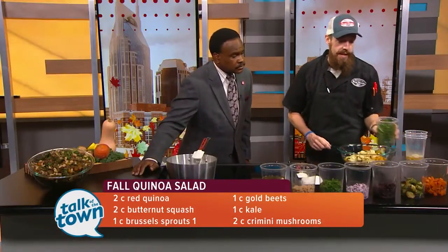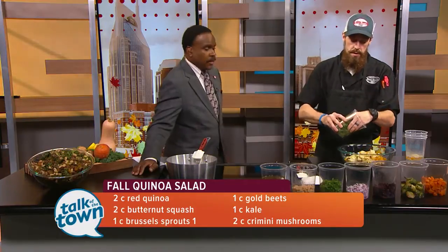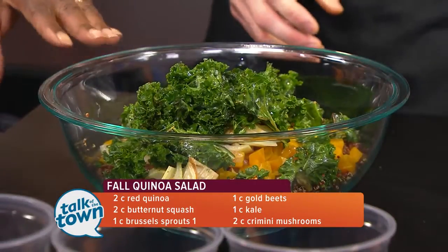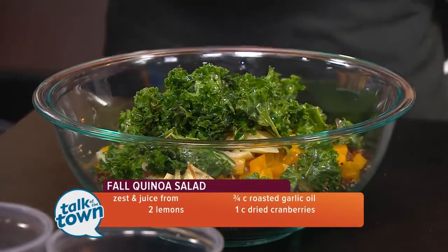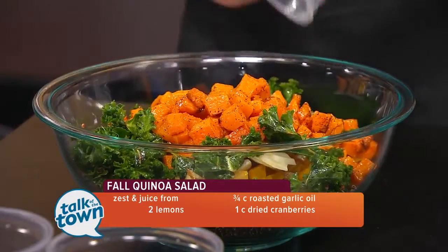And then here is some marinated kale, which I did in a little lemon juice, roasted garlic oil, salt, and pepper. We didn't cook it — just marinated it raw for a little bit, so it's got a very good bite to it. Some roasted butternut squash, which is that time of year — everybody wants their butternut squash.